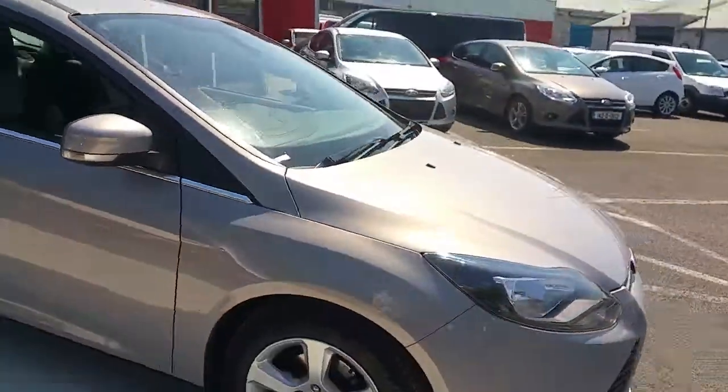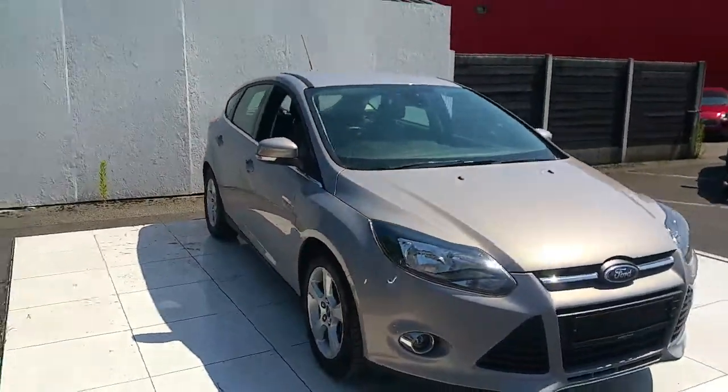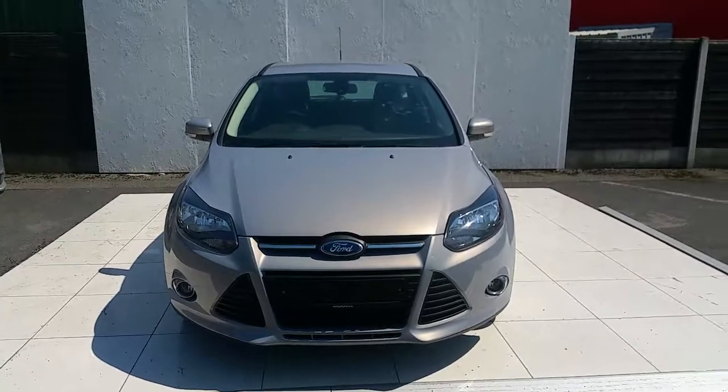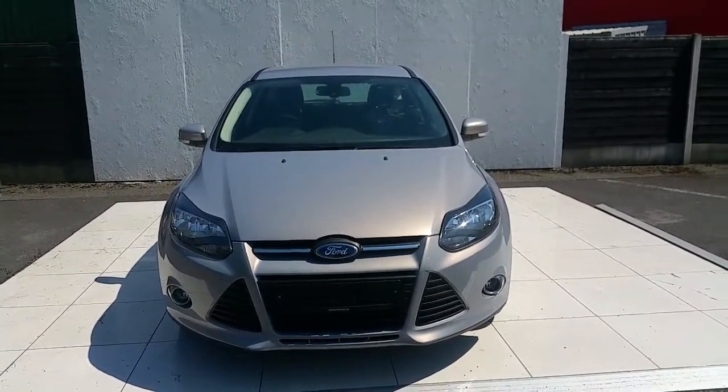In the rear it has 3 headrests, along with 2 points for Isofix baby seats. For more information regarding this vehicle please contact us or drop in to us just off exit 5 of the M50. Thank you.